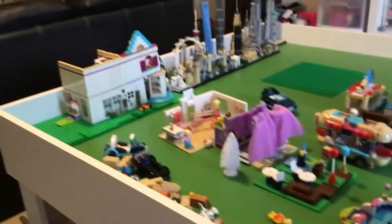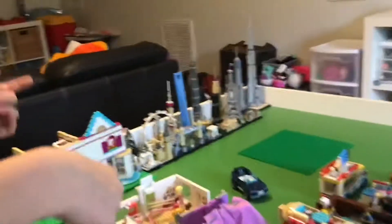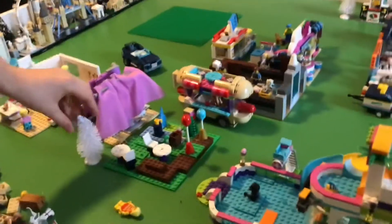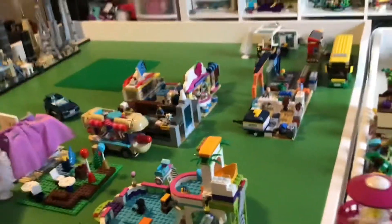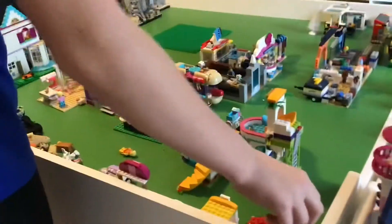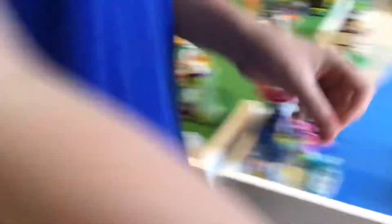Alright everyone, so we are starting with the city area. We have divided the city into four different districts: the shopping district, the backdrop district, the residential district, and the entertainment — or recreational — district. We're going to start over here in the shopping district.